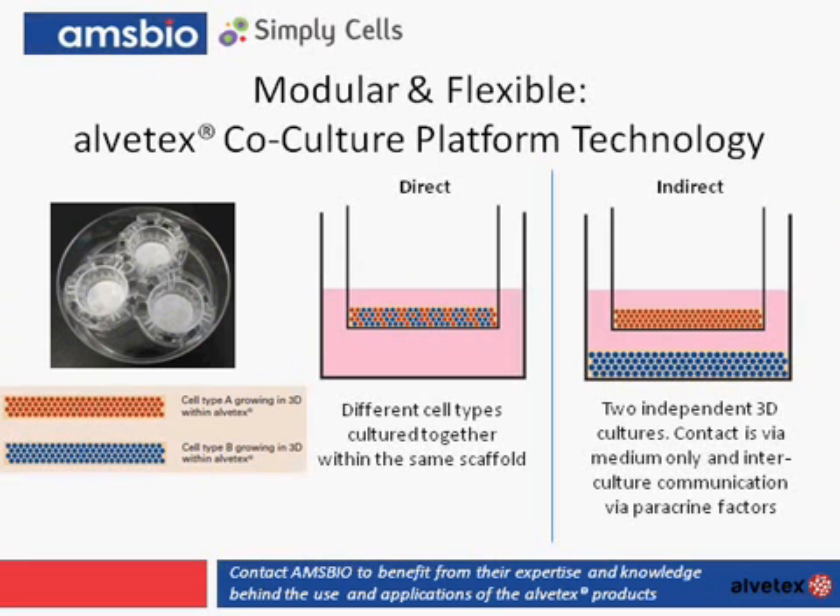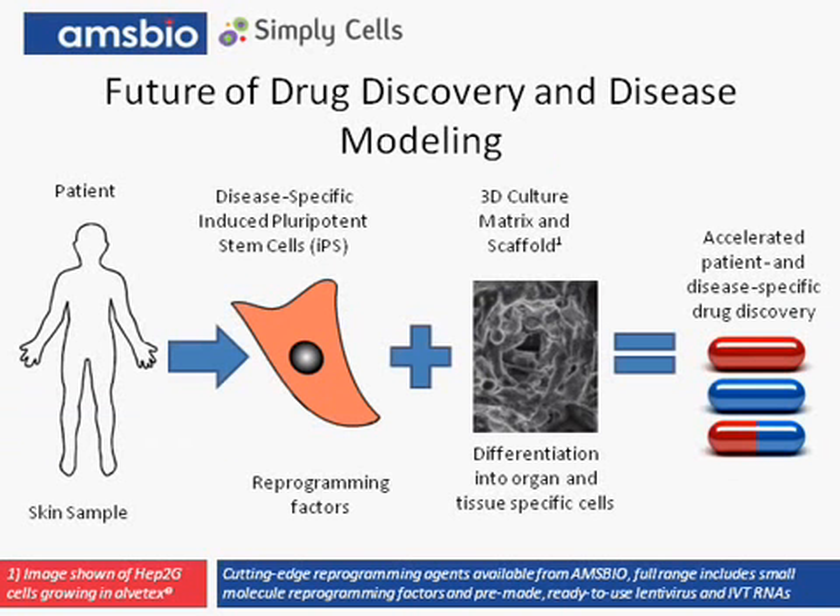The Alvatex scaffold platform technology is both modular and flexible. The Alvatex product is available as inserts, which allow the scaffold to be fed from both the bottom and the top of the culture. They are also very advantageous in co-culture experiments. Within the middle panel illustration, we can see a co-culture 3D model where cells are in direct contact with each other within the matrix. On the right panel, we can set up a 3D co-culture model where cells are not in direct contact but are growing within a 3D matrix — perfect for studying paracrine signaling between different cell types in co-culture.